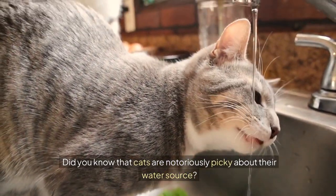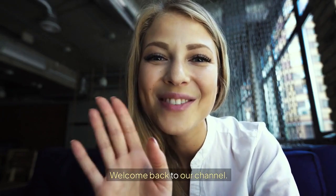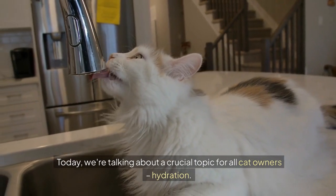Did you know that cats are notoriously picky about their water source? Hi everyone, welcome back to our channel. Today we're talking about a crucial topic for all cat owners: hydration.